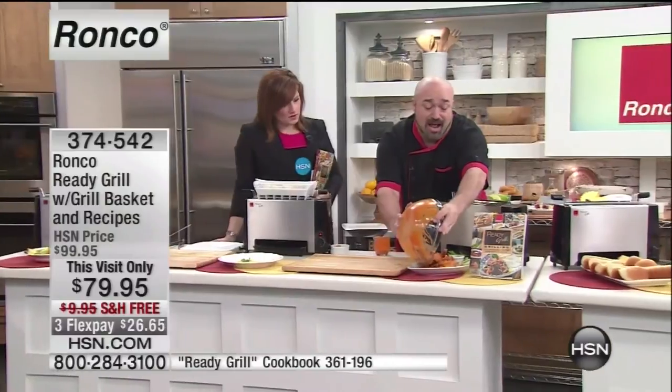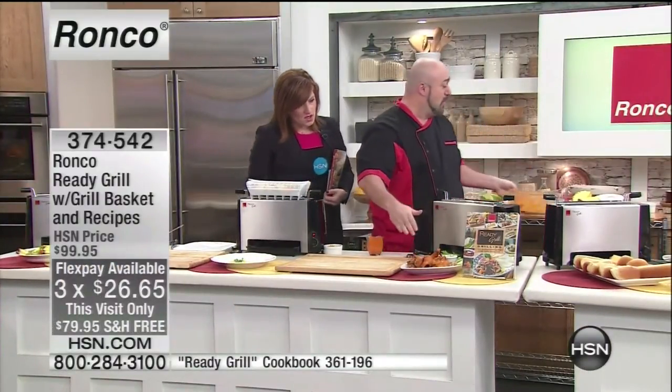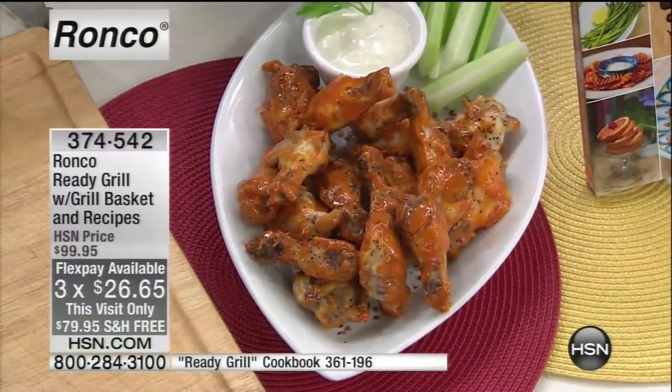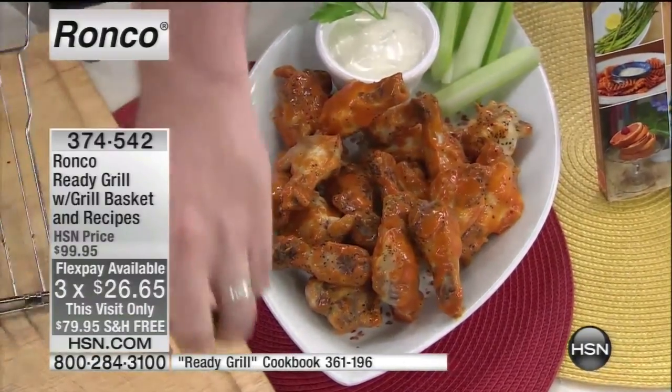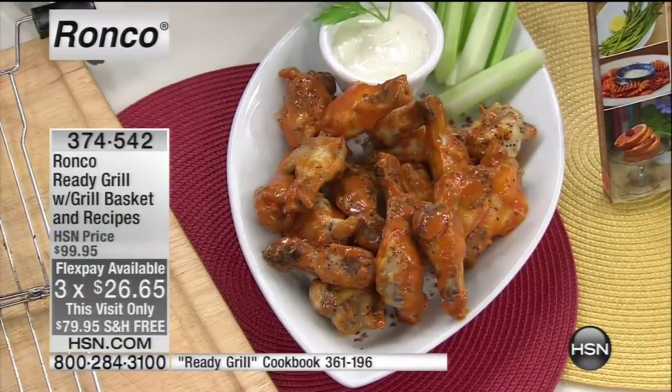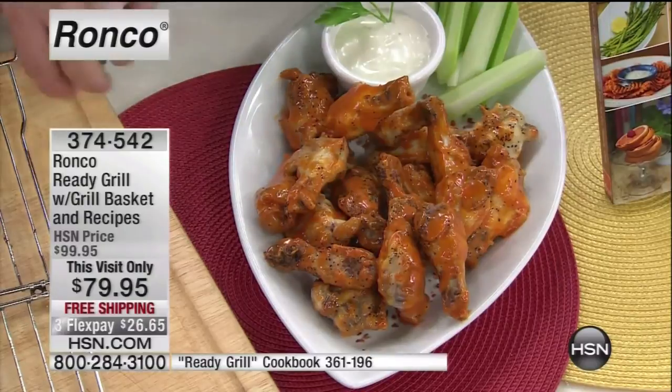And for convenience foods: there's no oil, they're not sitting in a bunch of fat and grease. All the extra fat, calories, and cholesterol you don't want in your diet drip away into the tray. Your food isn't being soaked in all the extra fat, all the extra calories, all the things that clog the arteries.